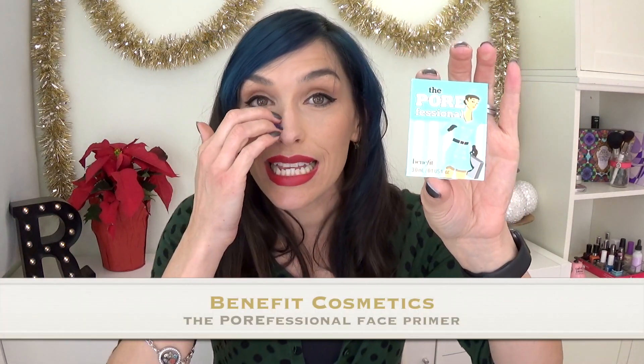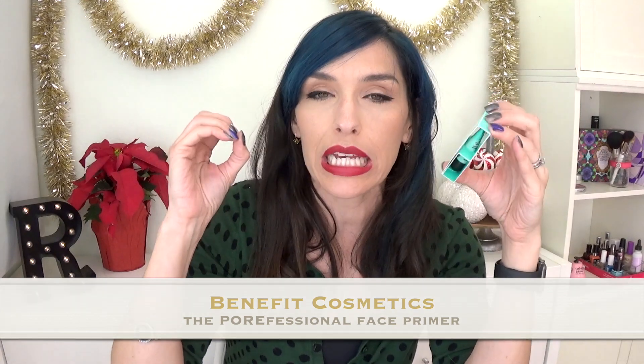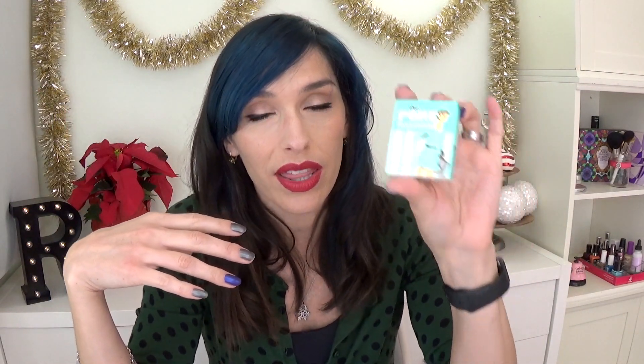I have two samples going into my giveaway pile. If you are new to my channel, what I do is I collect all the samples I know I won't use or have repeats of, and when the pile gets big enough, I do a giveaway to give back to you guys. The two going in my pile — the first is the Porefessional, which is an amazing primer. It really is. It's just that it's loaded with silicone, and I have super sensitive skin that likes to break out every time I use a silicone-based primer. It's going in my pile, but it is a great primer.